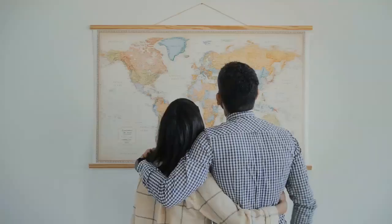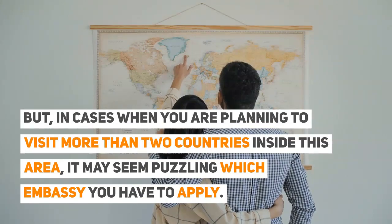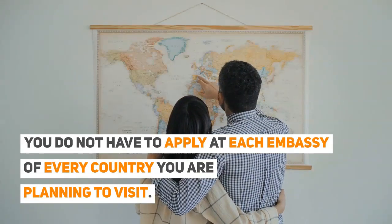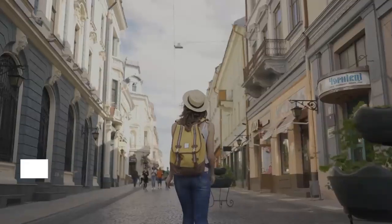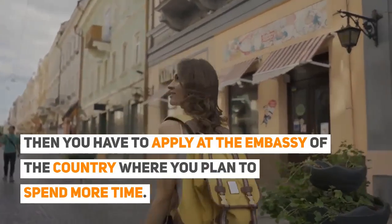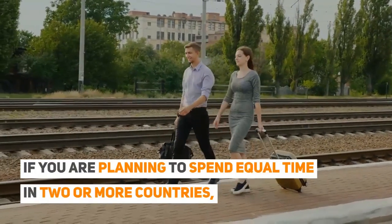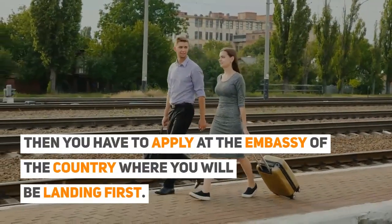But in cases when you are planning to visit more than two countries inside this area, it may seem puzzling which embassy you have to apply at. You do not have to apply at each embassy of every country you are planning to visit. If you are planning to visit two or more countries during the same trip, then you have to apply at the embassy of the country where you plan to spend more time. If you are planning to spend equal time in two or more countries, then you have to apply at the embassy of the country where you will be landing first.